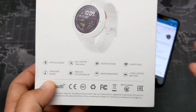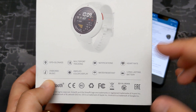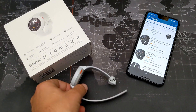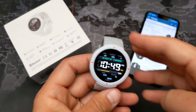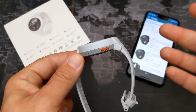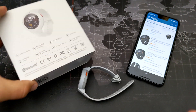The IP68 water resistance is maybe a slight negative — it's not rated for swimmers per se, but I've been swimming with it multiple times and wear it in the shower with no issues. Just don't go deep sea diving — IP68 gives you about nine feet of water resistance for up to 30 minutes.